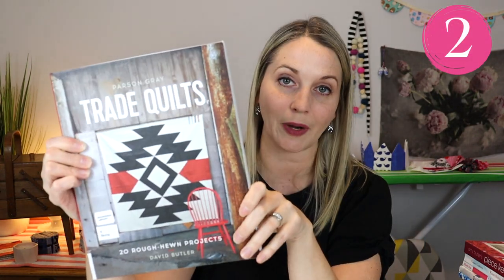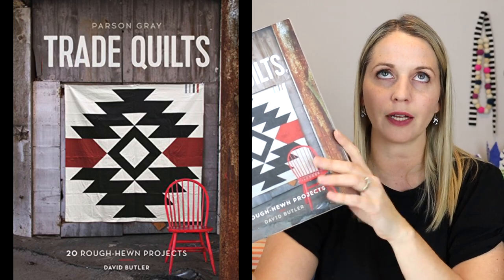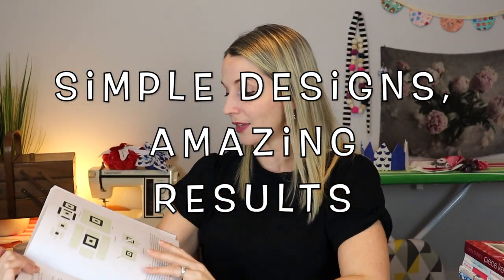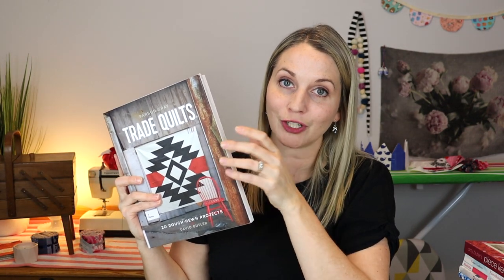Then we have book two which is called Trade Quilts. This book leans towards the shapes that the quilt is making — the outer edges are all straight, but the fabrics are often solid. I want to make this one so bad, not so much as a quilt but as a wall hanging. This is such a beautiful and simple quilt, and when you see how he makes it, it's so simple. I think this book is really inspiring for finding ways to quilt that are maybe out of the norm — it's definitely a specific type of modern quilting, but if you are looking for new inspiration, check this book out.